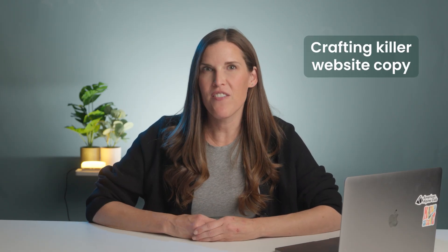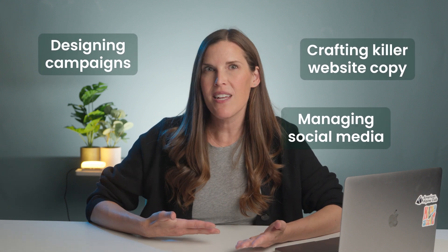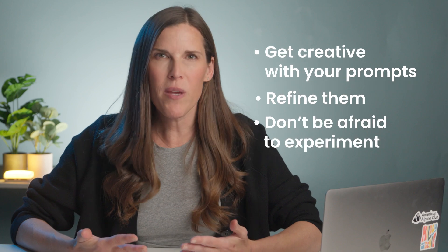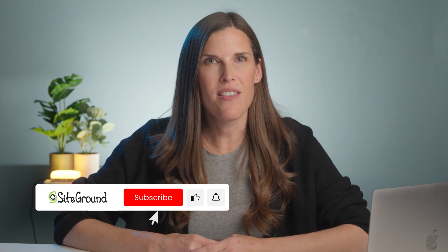Now for you to have some quality time doing digital marketing with ChatGPT — whether it's crafting killer website copy, designing campaigns, managing social media, sending newsletters, or launching your next big product — digital marketing using ChatGPT helps to lighten the load, save you time, and help you squeeze every last drop out of your budget. Like any good tool, ChatGPT is only as good as how you use it. So get creative with your prompts, refine them, and don't be afraid to experiment. Your next marketing breakthrough might just be one question away. If you found this video helpful, give it a thumbs up, subscribe to our channel, and hit the bell so you don't miss what's next. Don't forget to grab your cheat sheet in the notes below — it's packed with all the tips and tricks we covered today. Until next time, I'm Erin from SiteGround. Now go out there and market smarter with the help of ChatGPT.